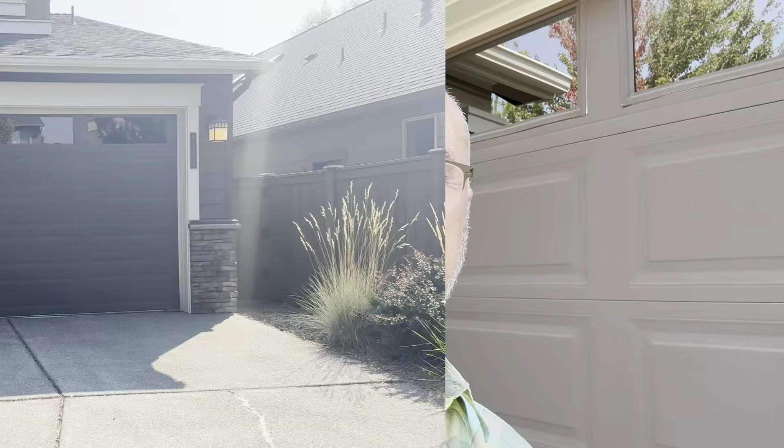Time for another walkthrough in the Bridges here in Bend, Oregon. This particular house is currently listed at $750,000, down from the original price of $800,000. It's three bedrooms, two and a half bathrooms, single level, two-car garage. Let's take a look.